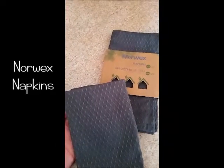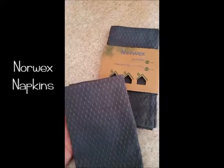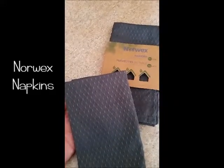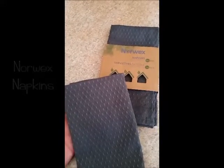They also have the BacLock in them, which means they have silver woven in, so when you're done and they're soiled you can rinse them and hang them to dry and they're ready to go again — you don't have to launder them as often.